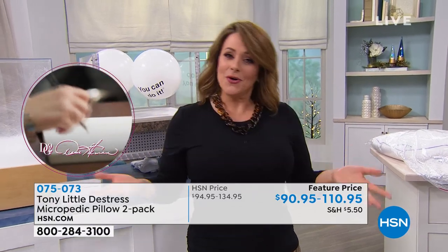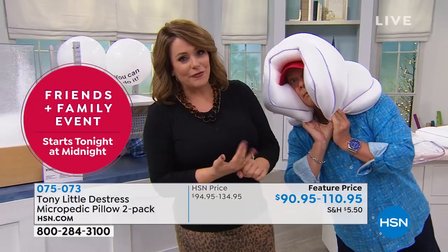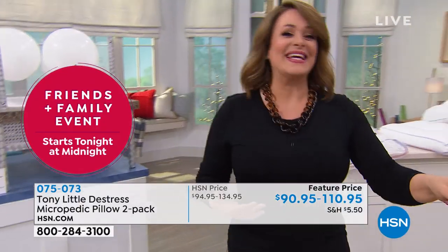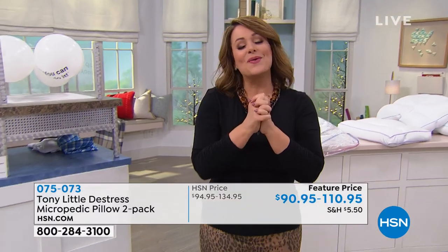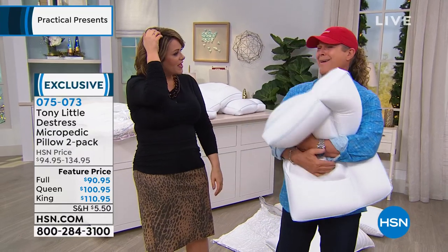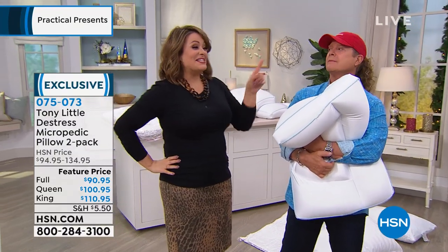Order today. Flex pay means you're paying $20 for the two-pack full, or $22 for queen or king, plus your pillowcases. Try it out today. You don't sell 1.5 million pillows if they're not really helping you sleep better. It's always good to hang out — place your order today, 075073 is your item number.